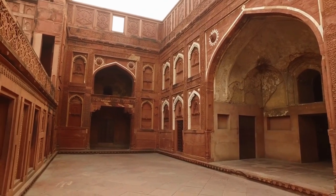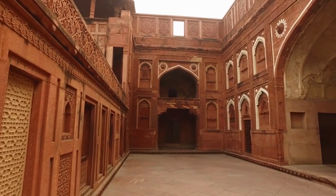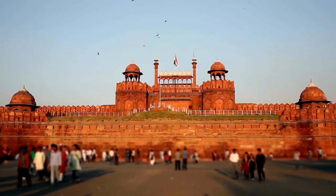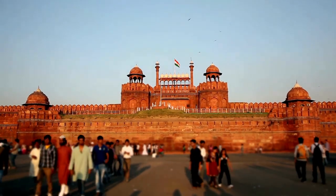The Red Fort is a magnificent Mughal-era monument located in the heart of Old Delhi. It was constructed by the Mughal Emperor Shah Jahan in the 17th century and served as the residence of the Mughal dynasty for nearly 200 years. The Red Fort is a testament to the grandeur and opulence of the Mughal era.